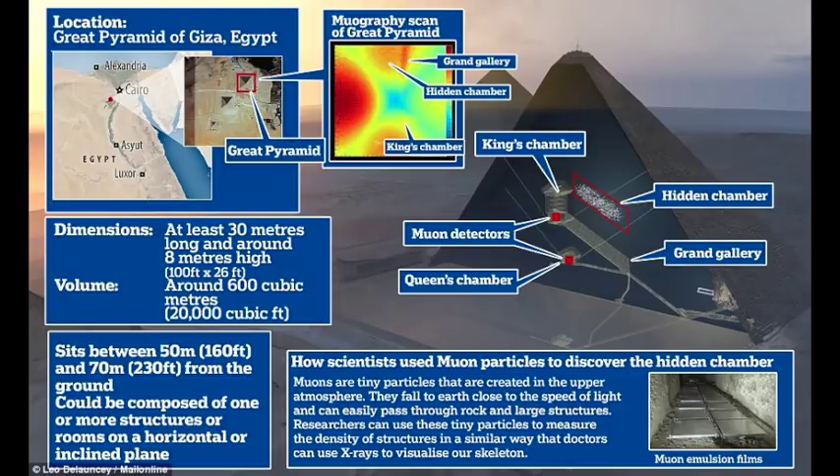Mehdi Tayyubi from the HIP Institute in Paris said: 'We don't know whether this big void is horizontal or inclined. We don't know if this void is made by one structure or several successive structures. What we are sure about is that this big void is there, that it is impressive, and that it is not expected, as far as I know, by any sort of theory.'